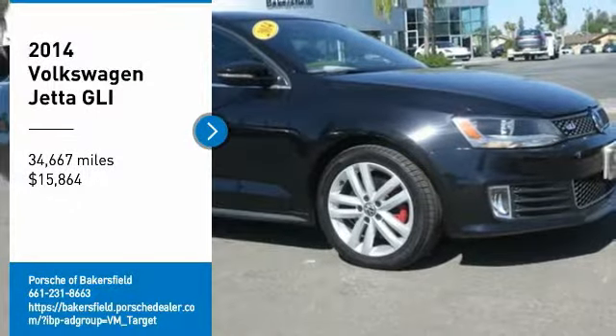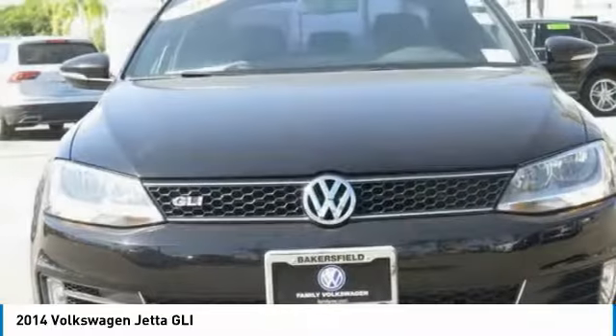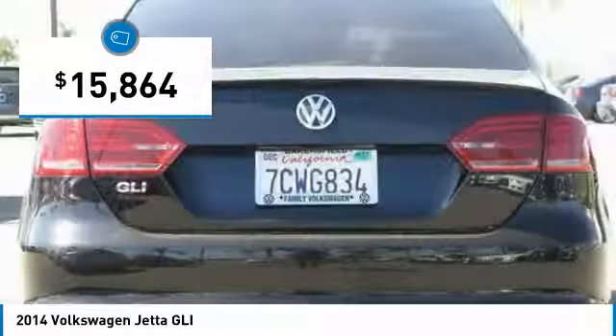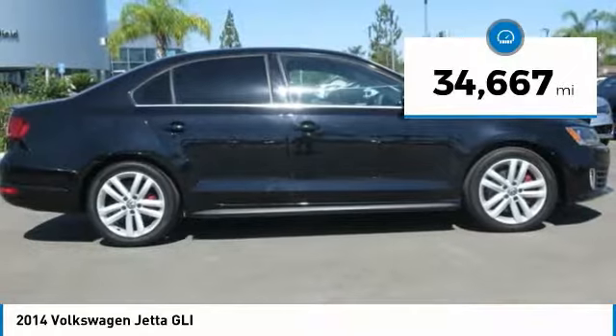We are pleased to show you the 2014 Jetta. The Jetta is a premium car that is family-friendly with a great price — agile and confident handling. The Volkswagen Jetta is priced below $20,000. This vehicle has less than 35,000 miles. Here are some of this vehicle's great options.